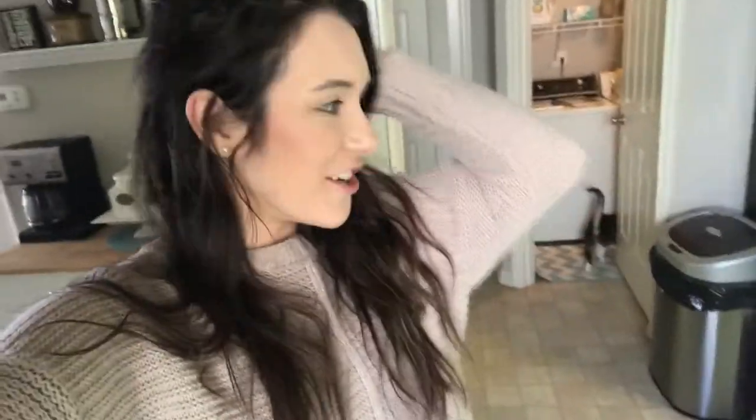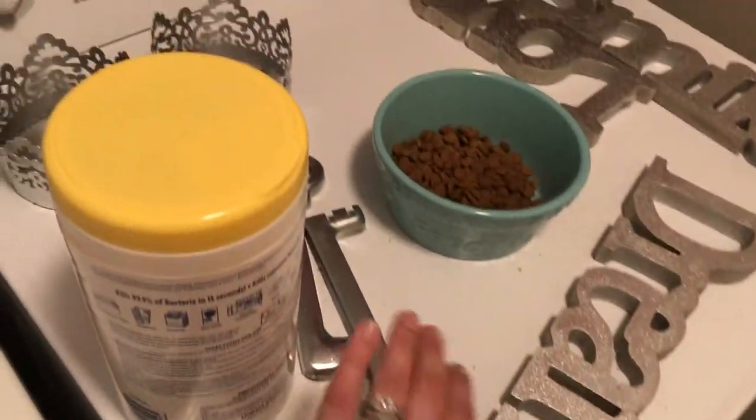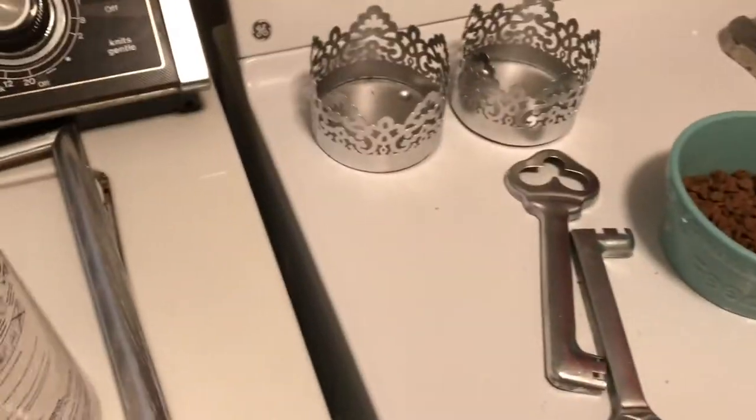Welcome to day three of the home improvement vlog! Today I'm gonna be showing you some projects — like painting that bookcase and everything I mentioned earlier. All of the things we worked on yesterday are dry and I'm gonna put them up. So here they all are and they look so good — these are the old brown frames. And here are the candle holders and everything — I'm gonna go put those up.